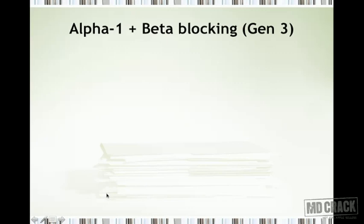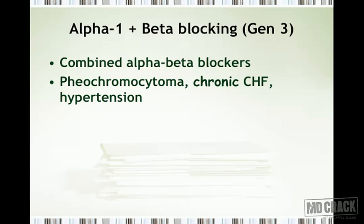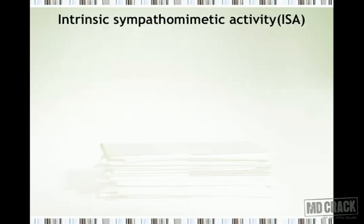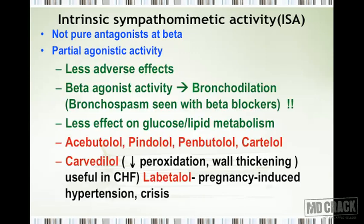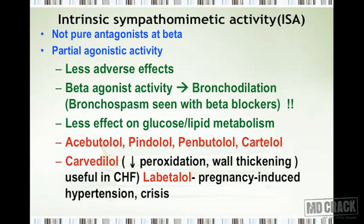The combined alpha-beta blocking agents shown in italics are also called generation 3 beta blockers. They are useful when you need to block both receptors — in situations such as pheochromocytoma, chronic congestive heart failure, and hypertension. Regarding intrinsic sympathomimetic activity: drugs with ISA are not pure antagonists at beta receptors — they have partial agonistic activity, which means they produce fewer adverse effects than other beta blockers.